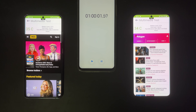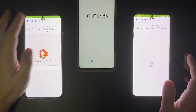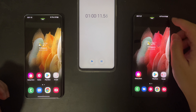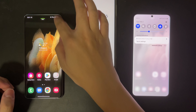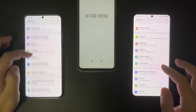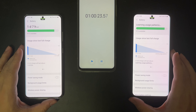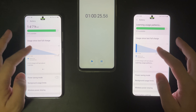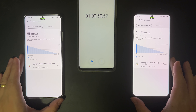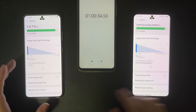Now both devices have run the web test for exactly one hour. Let's check the battery. Both devices use the same amount of battery — 9% — and they are now sitting at 91%, so there is no difference at all. This is already looking pretty good for the Exynos, because we know that Exynos used to be less power-efficient, and a lot of you will expect that the Exynos will lose in this test, but so far it's holding up very, very well.